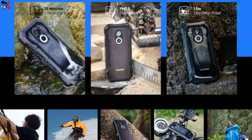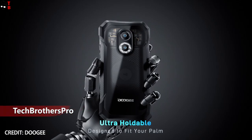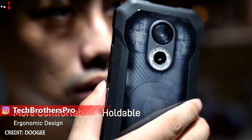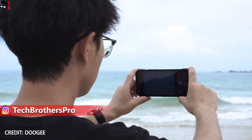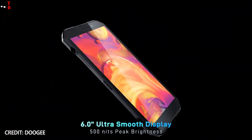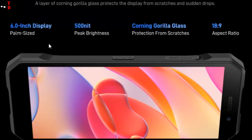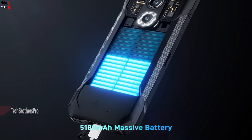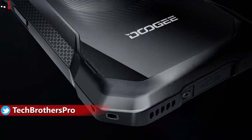You know the problem with most rugged phones is that they are very big and heavy. However, Ducci S61 and S61 Pro have a 6-inch display, so the smartphones are pretty compact. The screen resolution is HD+. There is also screen protection — Corning Gorilla Glass. You should also know about the side-mounted fingerprint reader and USB Type-C port with OTG support.